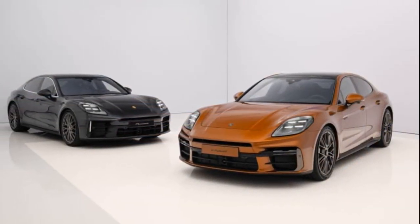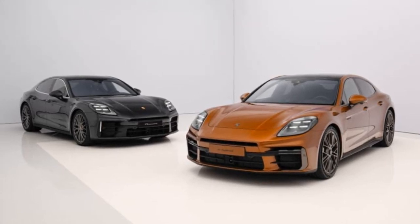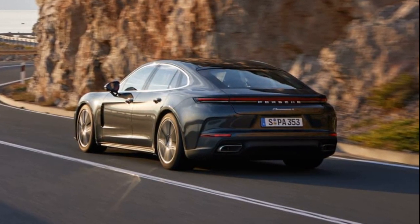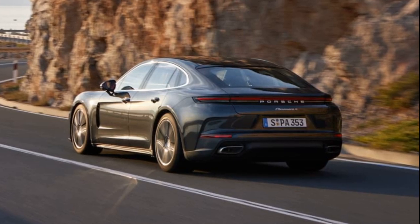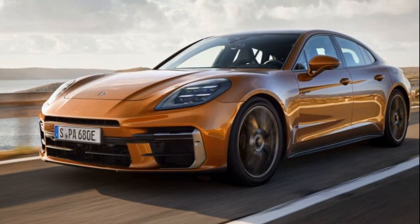The standard setup now includes two air chambers and twin-valve dampers, while the optional Porsche Active Ride system uses a single air chamber and twin-valve dampers combined with a 48-volt electro-hydraulic system, allowing for independent control of each wheel.